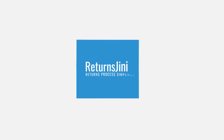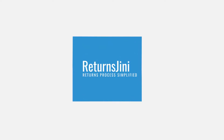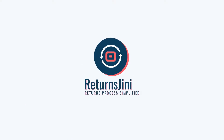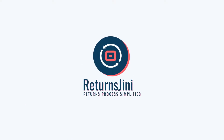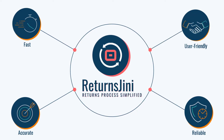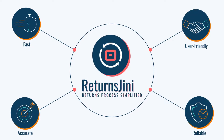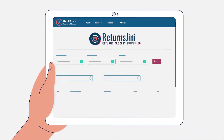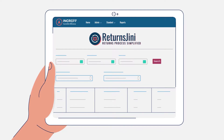The solution to all your needs is just a smart decision away. Returns Ginny by Incref — a digitally advanced tool designed to handle returns efficiently. It is a fast, accurate, reliable, and user-friendly tool specially crafted for omni-channel businesses. It allows retailers to manage their day-to-day operations intelligently.